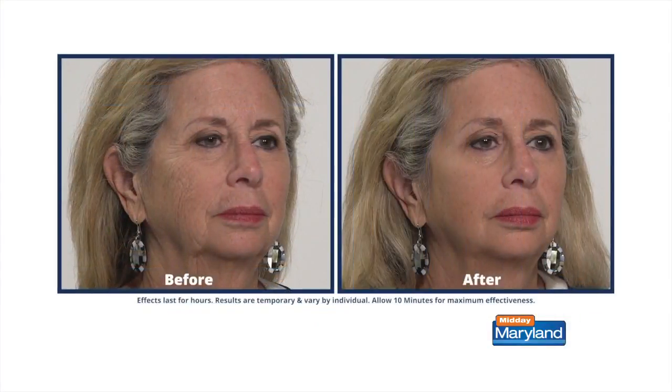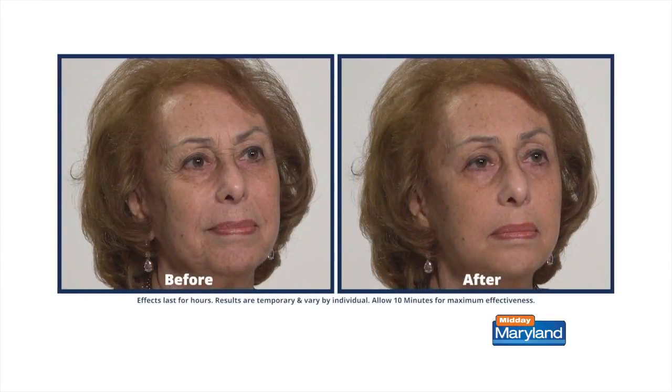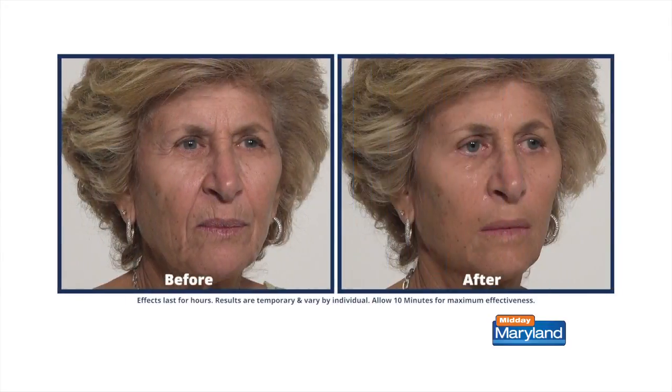Yes. As you saw in the before and after pictures, it looks like you — only healthier, fresher, well-rested. And just small, tiny amounts. Plexiderm is a tiny bottle and it goes a long way because you just need a small amount of the product. It's truly innovative.